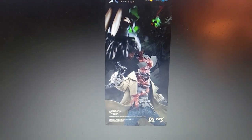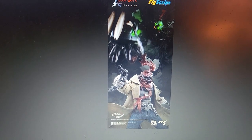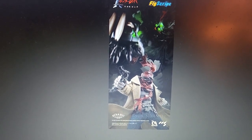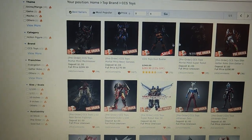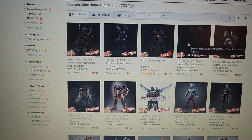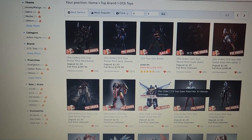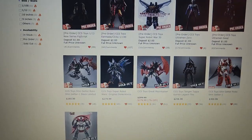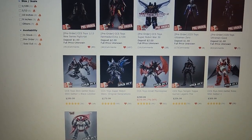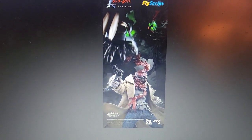I had seen this figure a while ago because somehow Gundammit appears to be able to know figures before other websites do. It was shown on there, and it shows some other ones — the Super Robot one. We have a Don Cougar that's going to be coming out. Somehow Gundammit knows ahead of other websites.